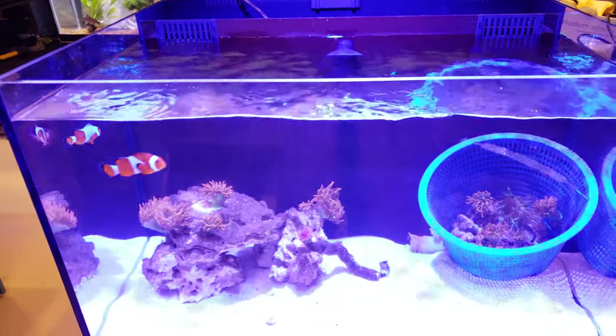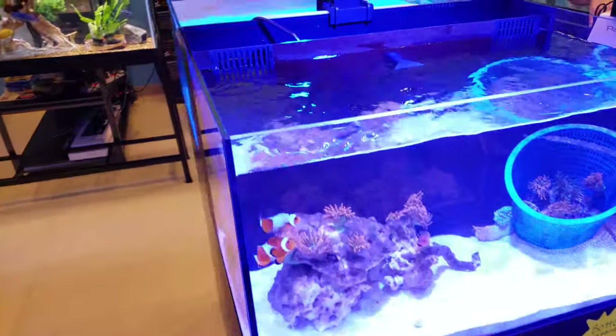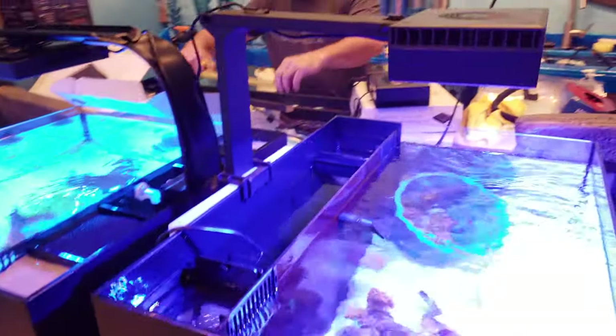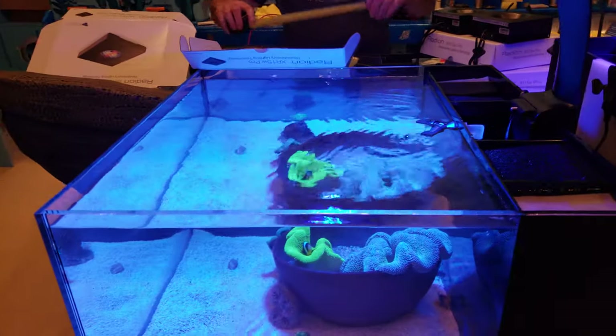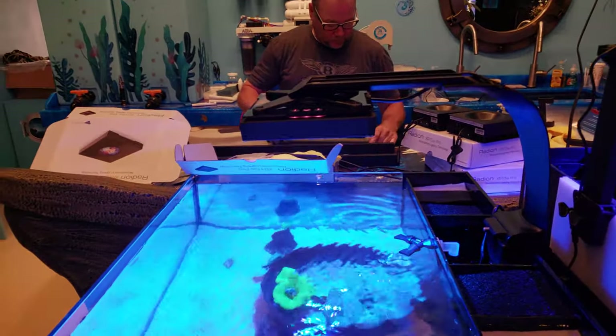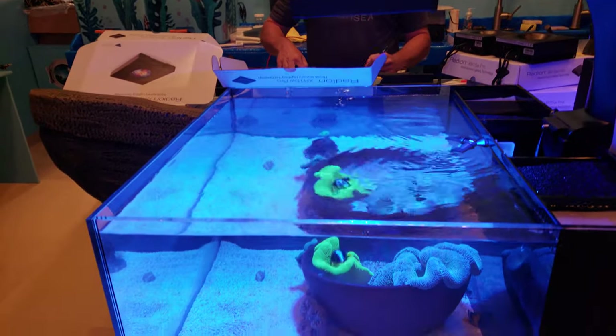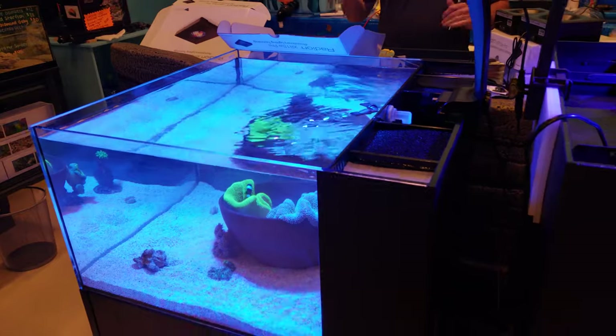Those of you who are loyal Red C customers can stick with the Red C brand and get their LED. Those of you who like to mix and match could do the Water Box aquarium with something like a Radeon or an AI — whatever suits your needs. That's my quick update, stay tuned for more.